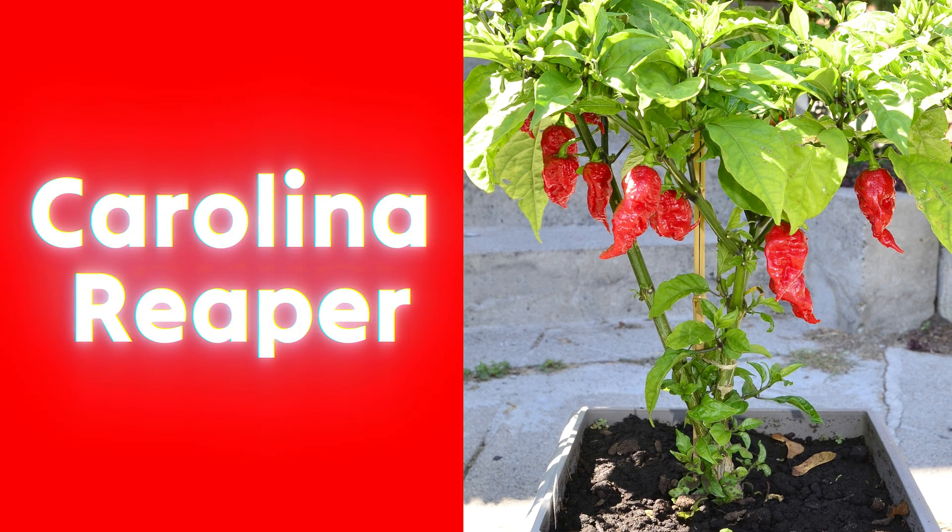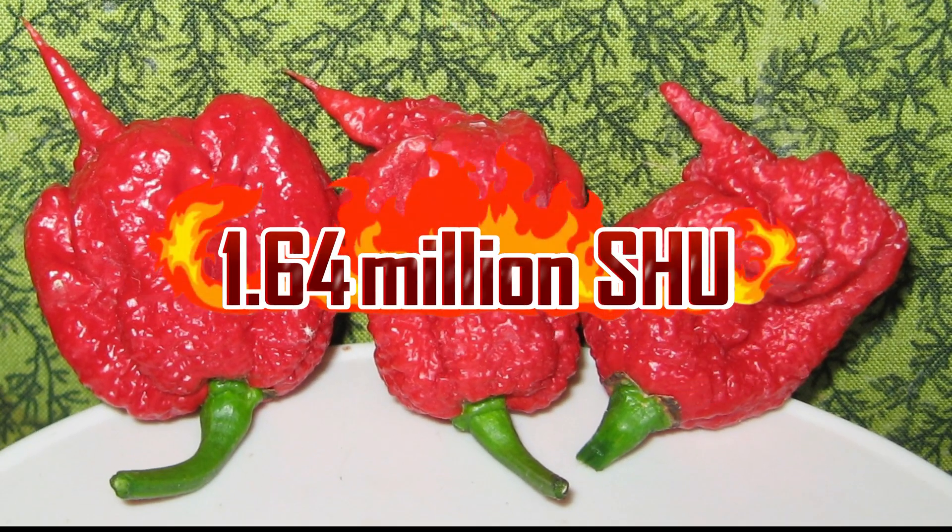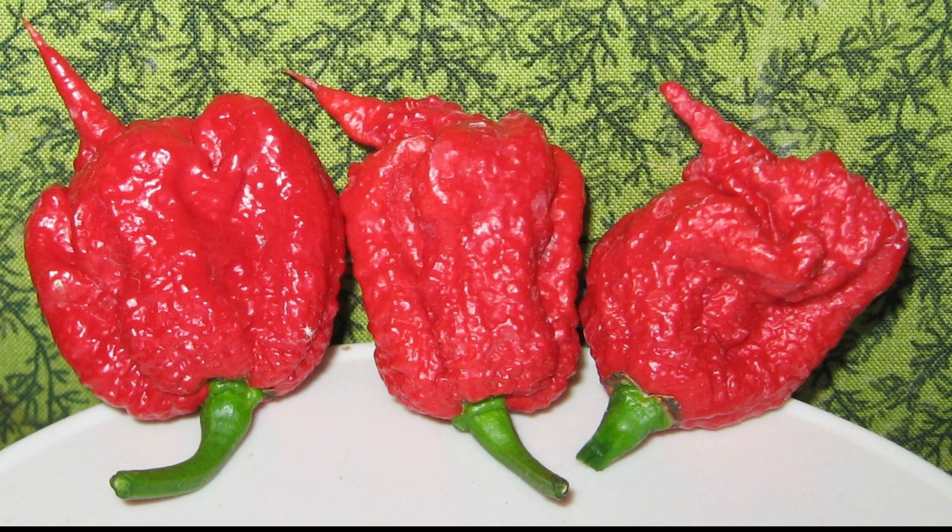Speaking of hotter peppers, let's survey the heat champions. For years, the Carolina Reaper — bred by Smokin' Ed Curie in South Carolina — held the Guinness World Record with an average of 1.64 million SHU. Its monstrous heat and fruity flavor made it a sensation among spice enthusiasts and culinary daredevils alike.